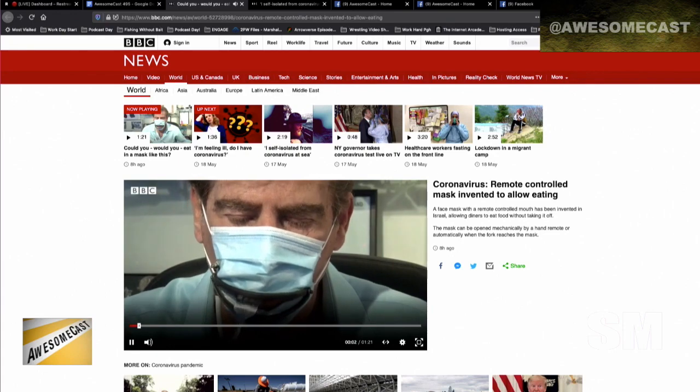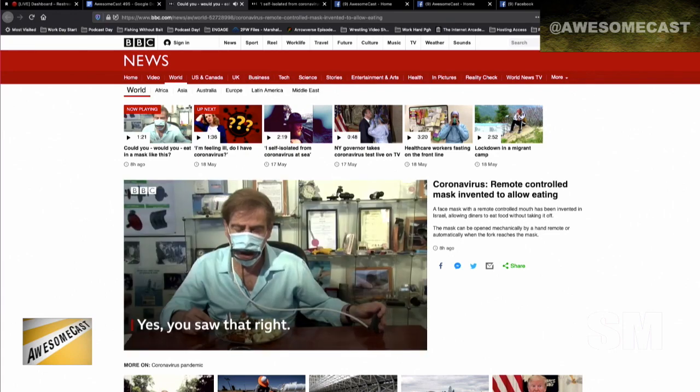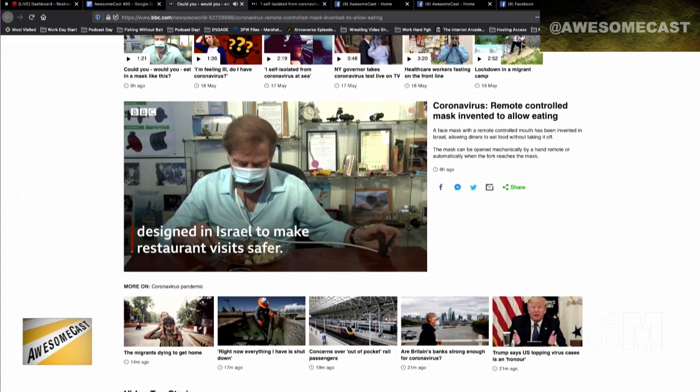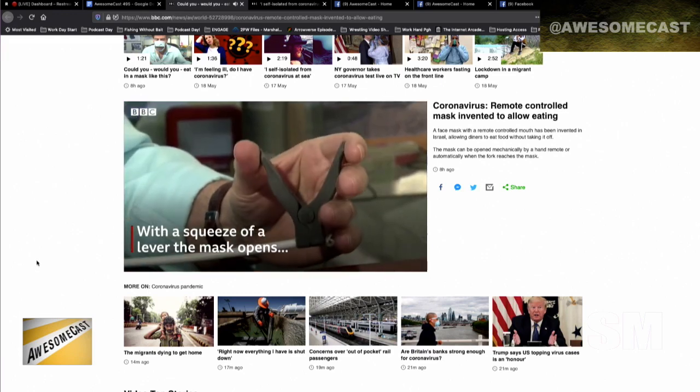But it looks neat, it's a neat idea. It's a little more high-tech than the picture I just shared on Facebook, which has a guy that made a mask out of his pants, and it has a zipper that he can zip down to stick a bottle of beer in there.